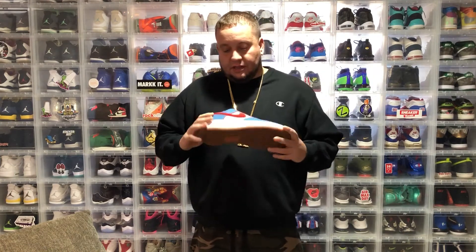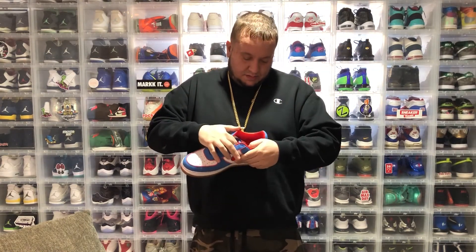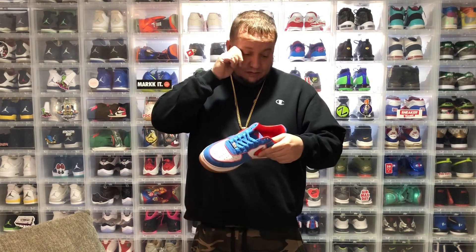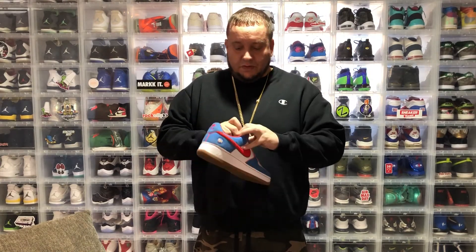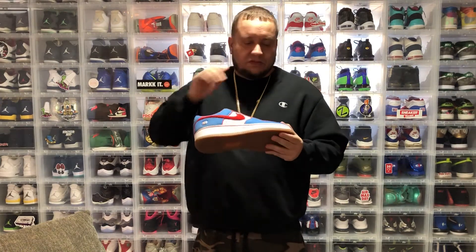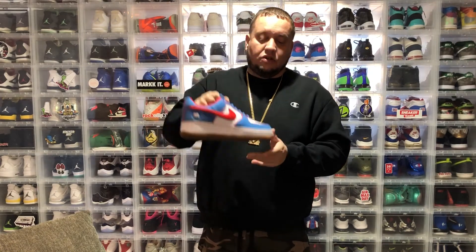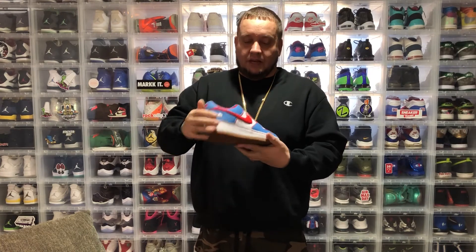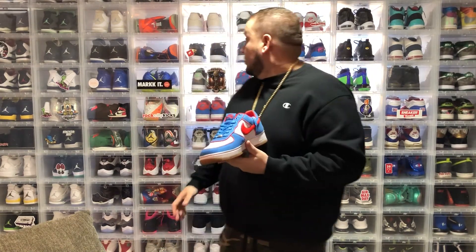First off, I have this Air Force One — it's part of the City Pack from 2010. This is the Bronx pair, and because I am from the Bronx I picked this up off eBay. It is not dead stock; it looks like it was worn maybe once or twice. I think I paid like 100 bucks for it. Dope colors, represents the Bronx — says 'BX' right there, says 'the Bronx' on the insole, gum bottoms, red white and blue. Can't go wrong.